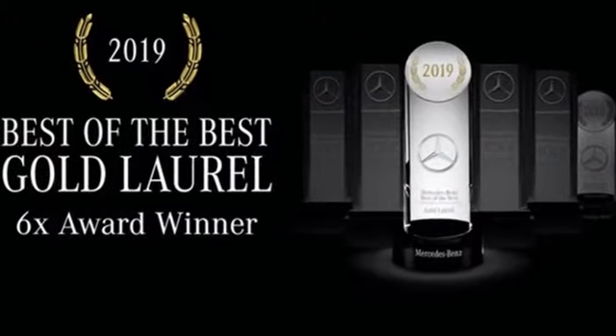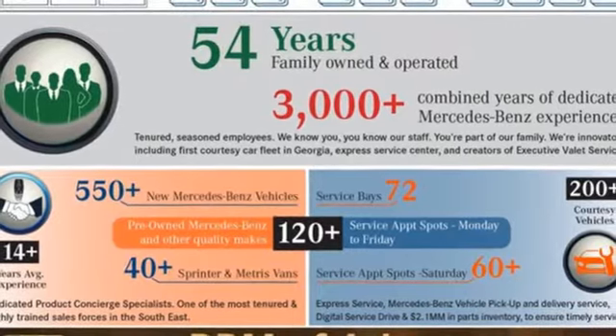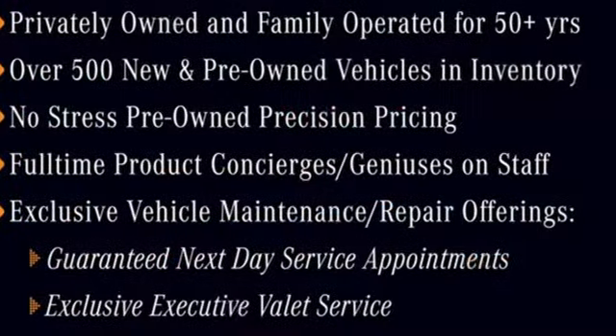Intercooled turbo i6 engine. Four-wheel drive. Integrated navigation system with voice activation. Wi-Fi hotspot. Dual zone climate control. Automatic parking sensors.